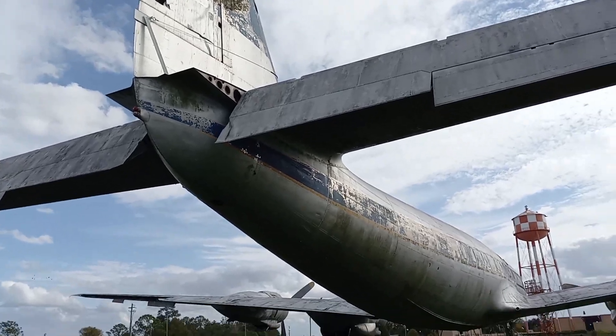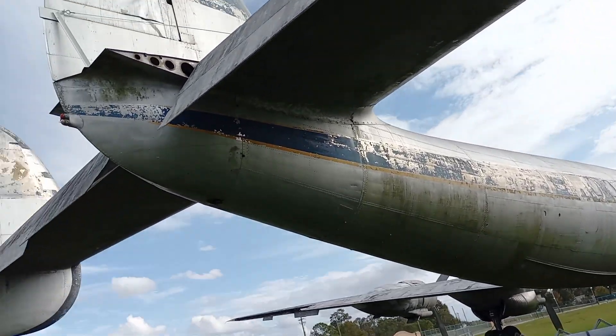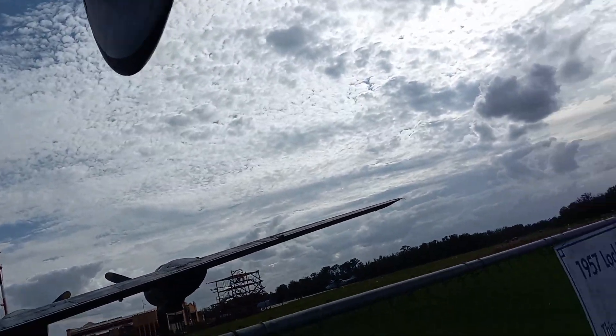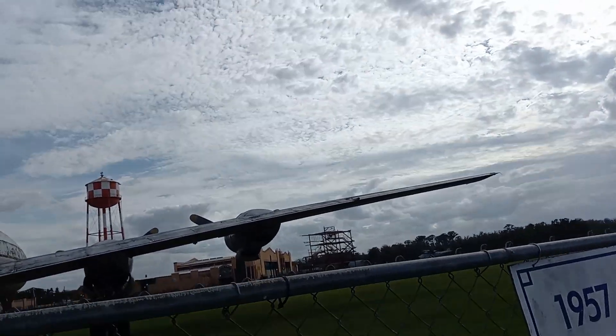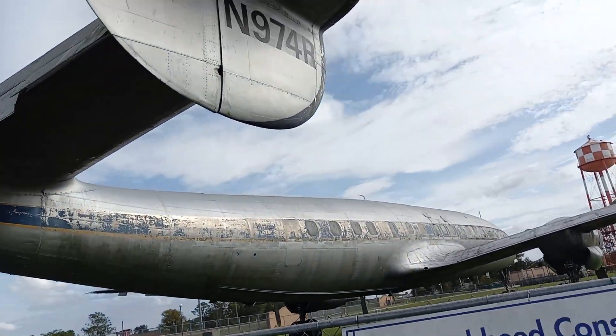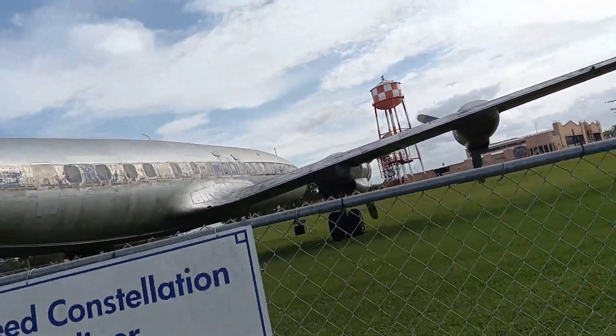But wow, we've got some corrosion over here. I don't know if this will ever fly again — they'll have to do some real work. Well, the engines are there and everything. It's big — this thing flew here, Kermit flew this thing here.